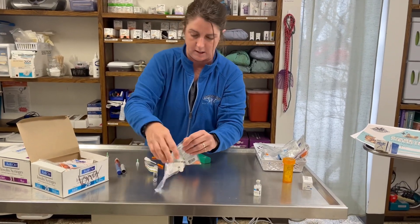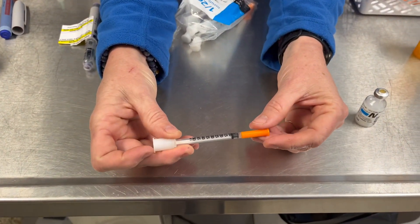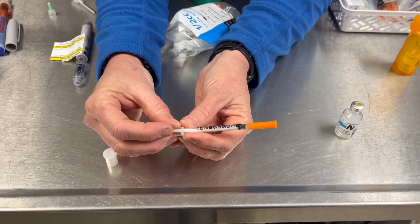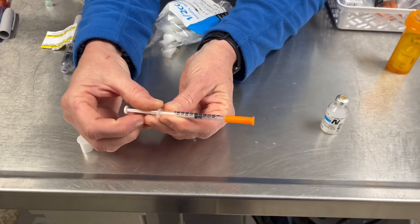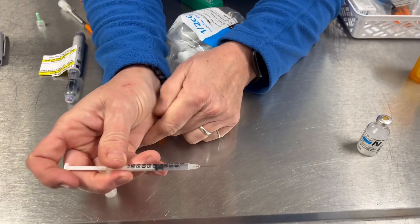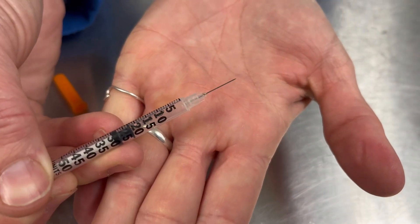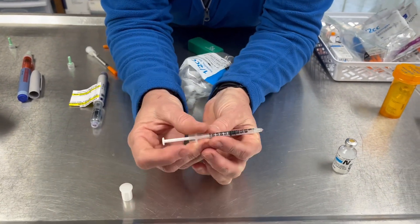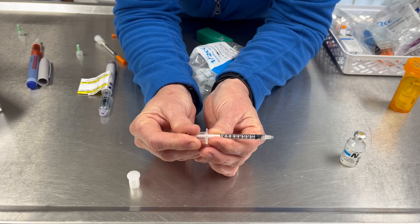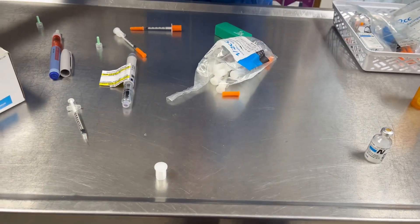Let me open one of these up. This is a 50-unit insulin syringe, meaning it can hold up to 50 units. I have never given an animal 50 units — the most I've ever given is about 25 units to a large lab. So that's a nice big needle. You know you're going through skin and fur, so this would be very appropriate for a large dog.